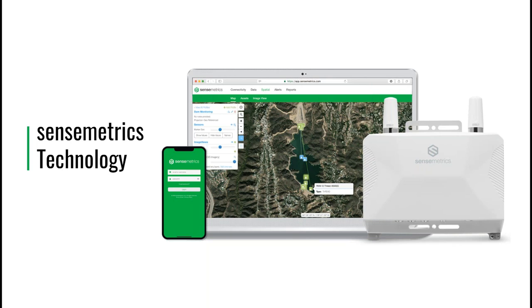I just want to remind the audience that if you have any questions, you can submit them digitally using the control panel. Feel free to submit them and we'll address them at the end of the presentation.